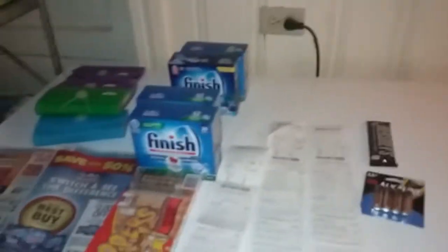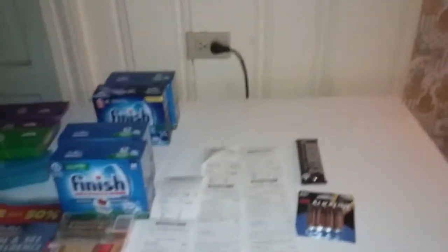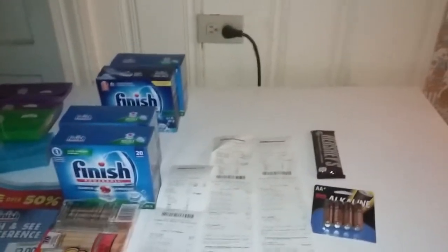Hello YouTube, coming at you. Just got back from CVS doing some couponing. I did the drink deal this morning — just depends on what drinks you do with the Pepsi deal.